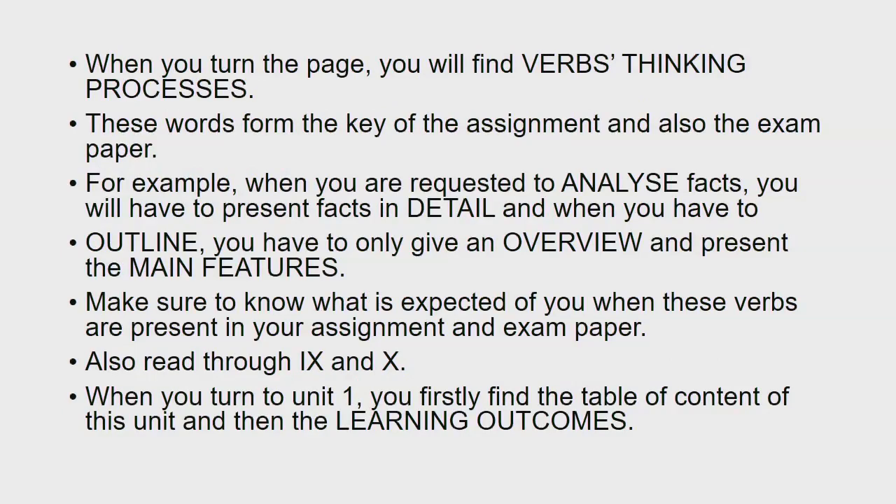When you turn the page, you will find verbs and thinking processes. These words form the key of the assignments and also the exam paper. For example, when you are requested to analyse facts, you will have to present facts in detail. And when you have to outline, you have to only give an overview and present the main features. Make sure to know what is expected of you when these verbs are present in your assignment and exam paper. Also read through pages 9 and 10.